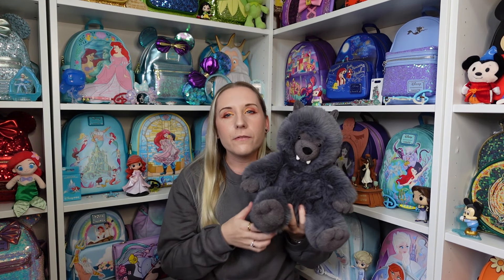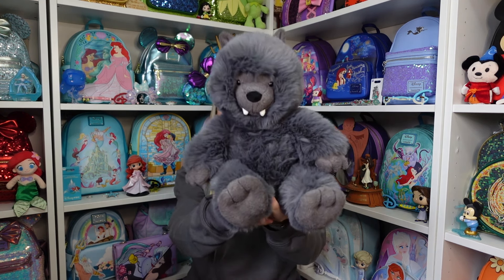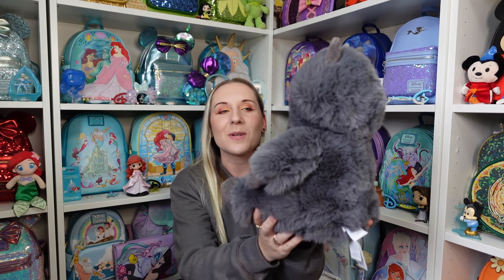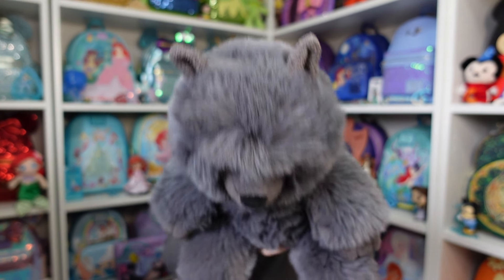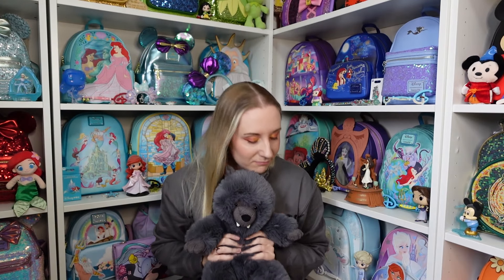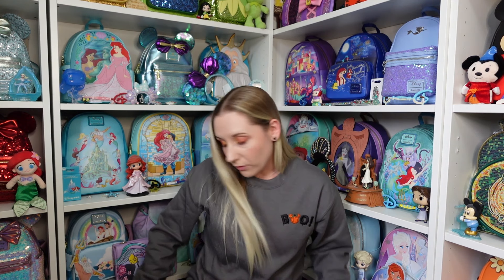There was also one that looks very much like this but is more of a cream color — I think it's a Bigfoot, though I'm not 100% sure. Wilf Wolf! His little ears up top there, so ridiculously soft — they're adorable.